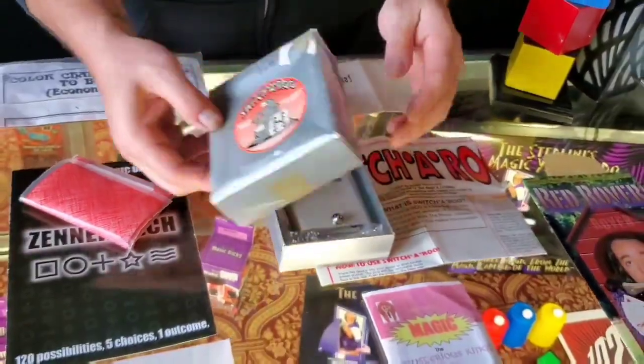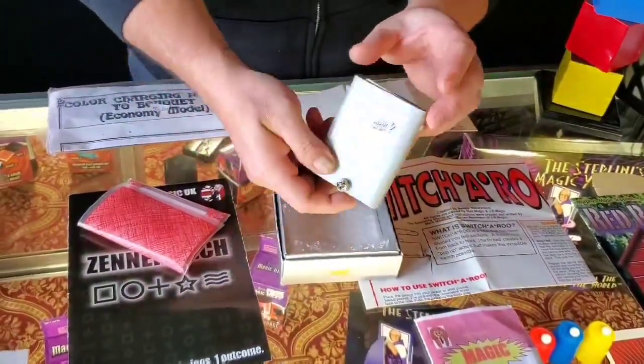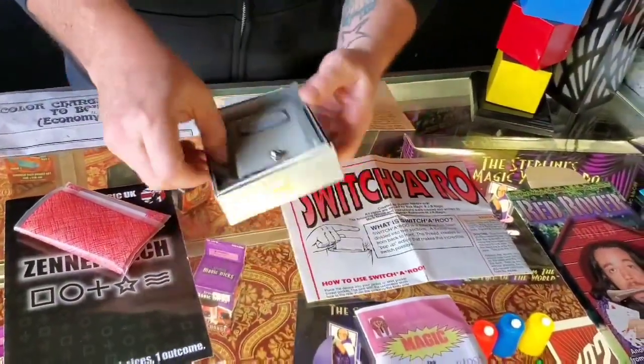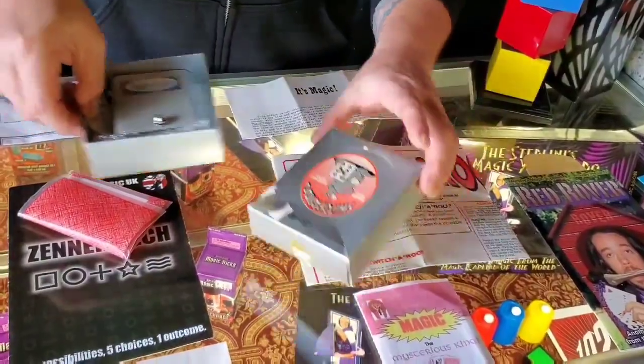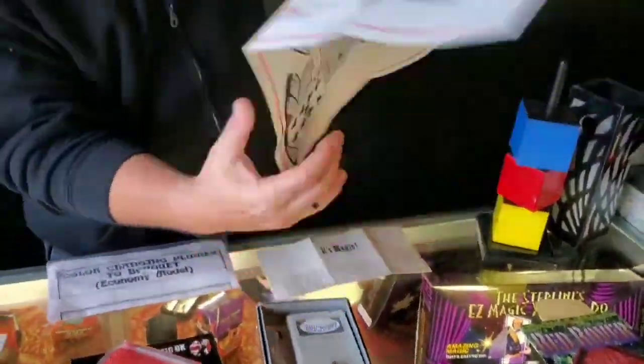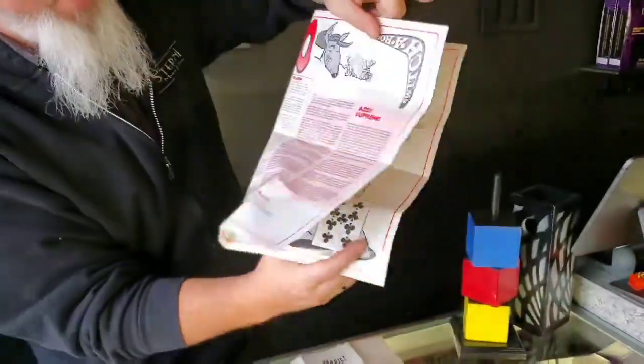Switcheroo is a really cool card switching device. I actually thought this was a deck switch, and Mickey corrected me last night. Really neat workings on this, and it's $20. The box has kind of torn up, but it's there. It has the big poster-style instructions that come with it. Switcheroo, $20.